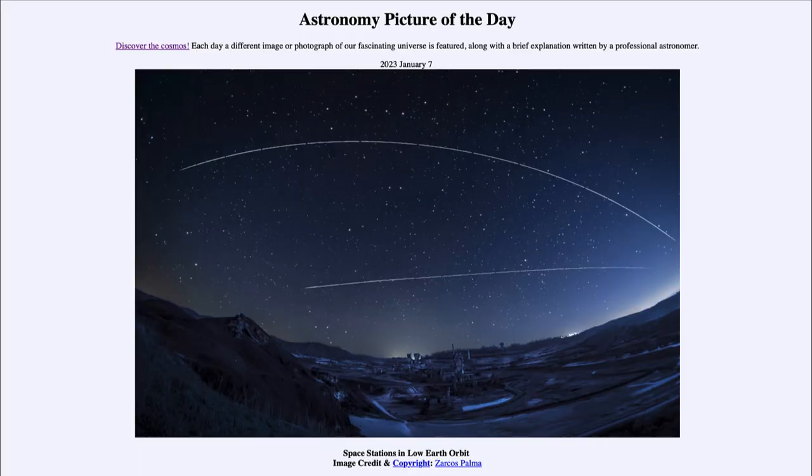Greetings and welcome to the introduction to astronomy. One of the things I like to do in each of my introductory astronomy classes is to begin with the astronomy picture of the day from the NASA website, that is apod.nasa.gov/apod. Today's picture is for January 7th of 2023.